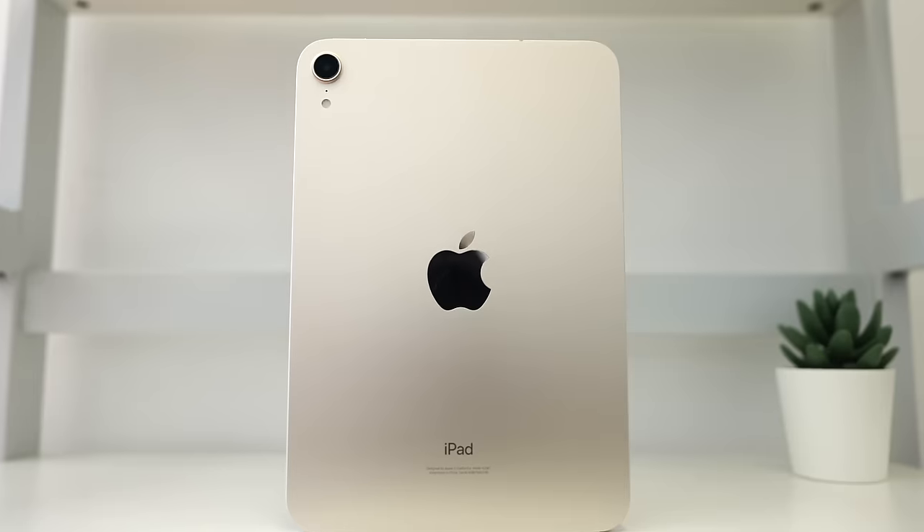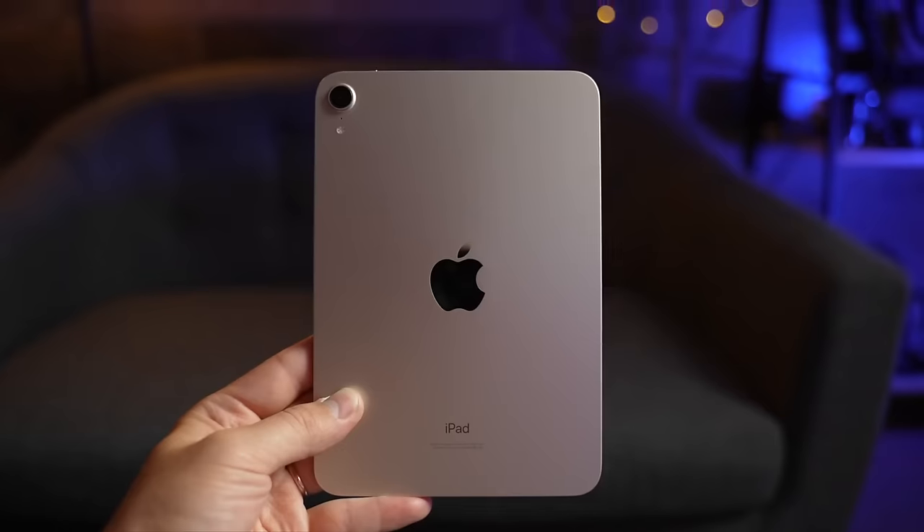Apple's current iPad mini 6 has been out for over two and a half years and it's still by far my favorite iPad for a couple of reasons that I'm going to explain in this video, which makes me so excited for the iPad mini 7 Pro that Apple is working on right now.